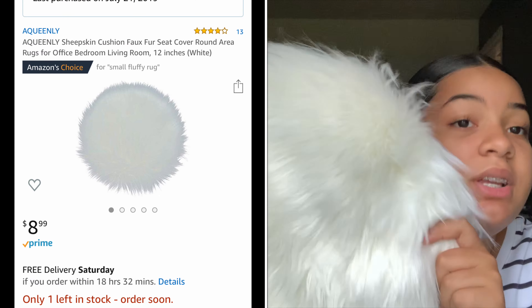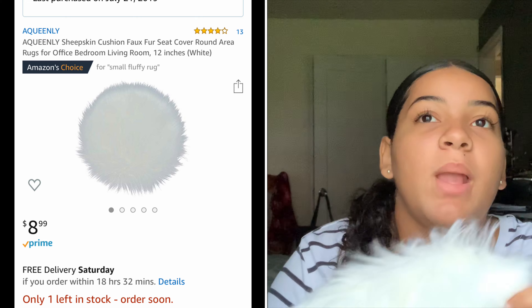I got this bin from Dollar Tree to store my lip gloss in so they stay safe. I also have this little rug — it was ten dollars — and it's really cute for product photos. People like to take pictures with the lip gloss on a rug like this. I also use another prop I already had. I use these for pictures and just keep everything in the bin.